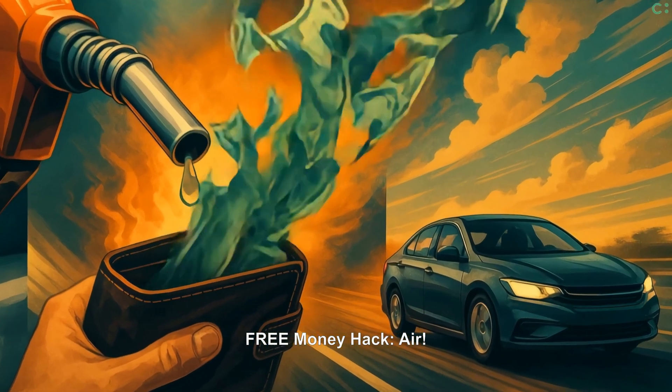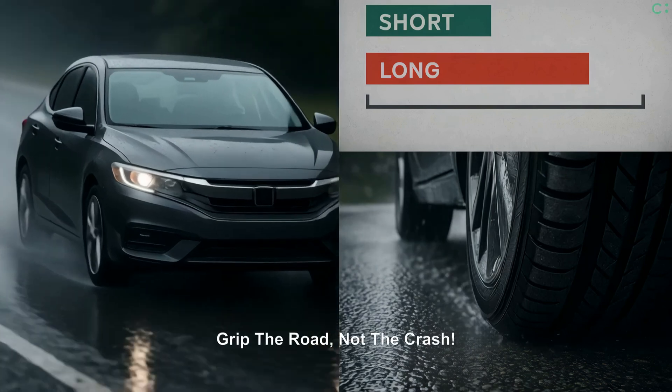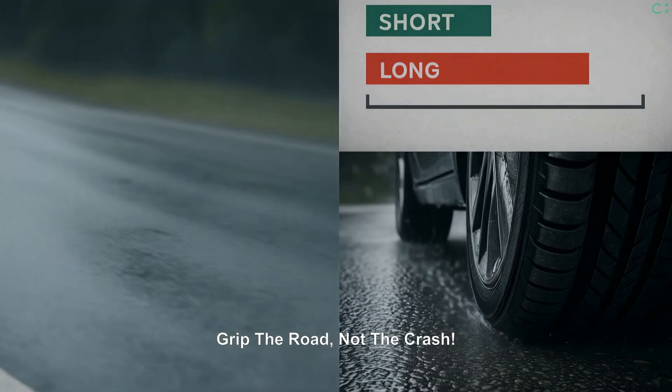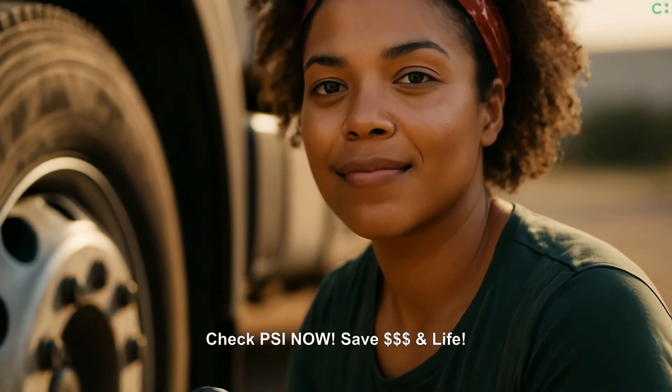Correct pressure is one of the easiest fuel efficiency improvements you can make — it's simple physics. Proper inflation means much safer handling and braking power. Your challenge: go check your tire pressure now.